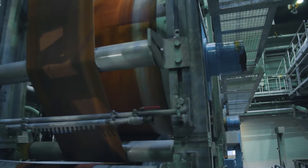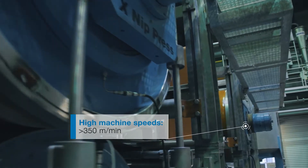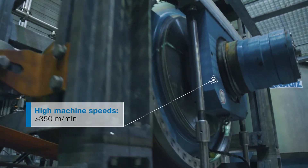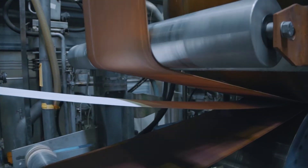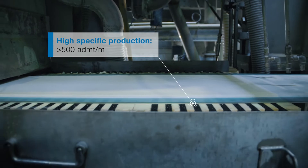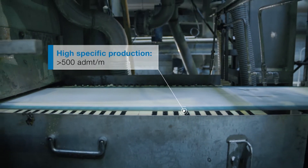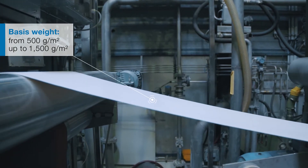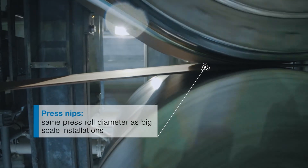The sheet drying pilot plant at Andritz in Graz, Austria gives customers the opportunity to run trials for their product, be it market, dissolving, or fluff pulp. The machine concept follows the twin wire former technology, which allows the highest specific throughputs on the market. It can be modified to find the most suitable concept for our customers.